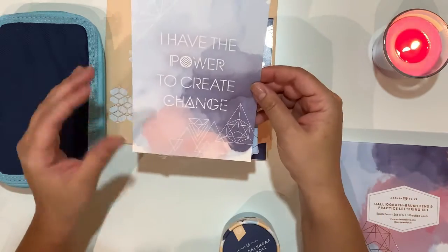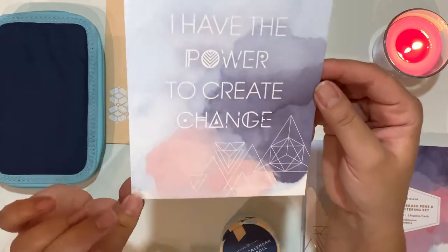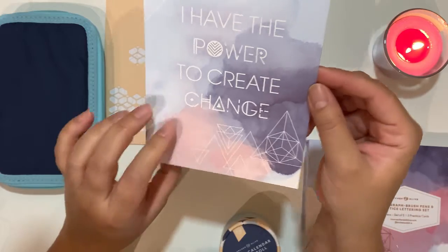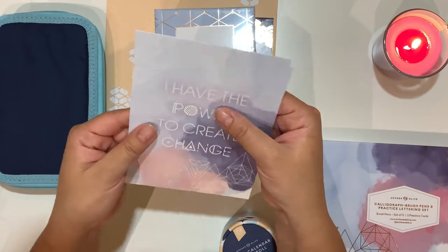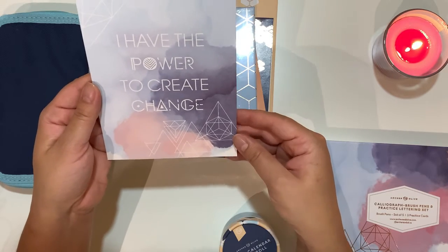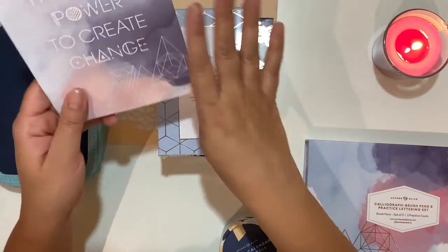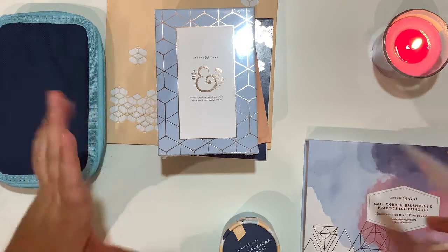So we have an affirmation card that reads 'I have the power to create change,' with some line drawings of very geometrical shapes — triangles and that kind of thing. This is going to go on my desk in front of me when I finish setting up my desk — this is a new desk, if you haven't noticed — I'm doing up my atelier.